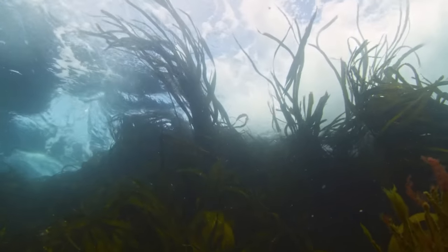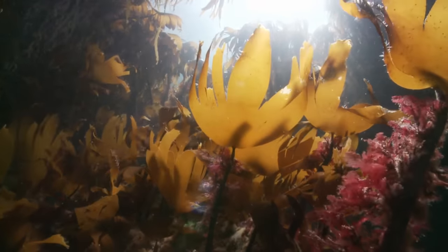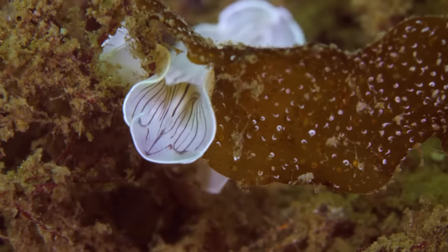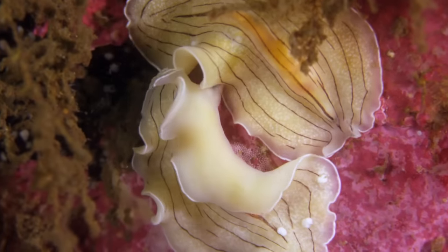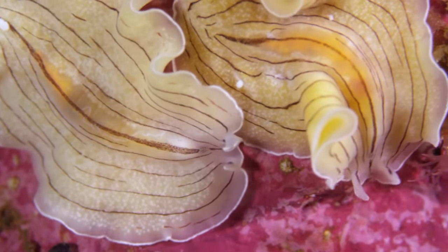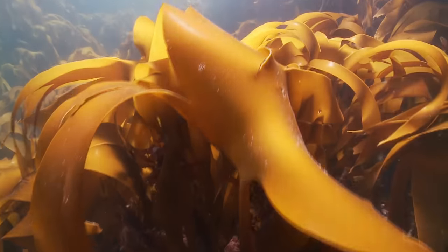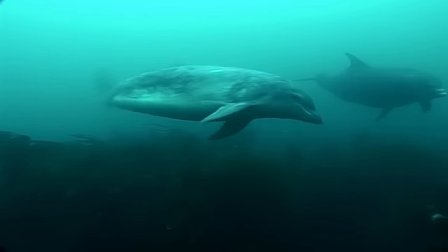Extensive algae forests grow around the skerry archipelagos, and these are no less impressive than the Californian kelp forests. Here, the lump sucker is at home. A flatworm is looking for a mate. Flatworms are hermaphroditic — the male and female reside within each animal, and these two will fertilize each other. This thicket of large brown algae provides shelter for many different types of fauna.